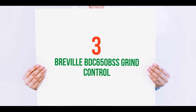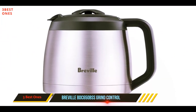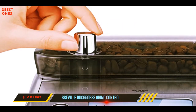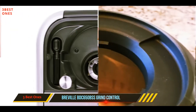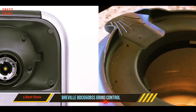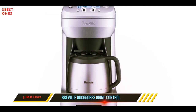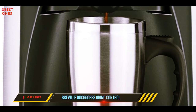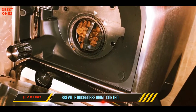Starting at number three, the Breville BDC 650BSS Grind Control. Single cup brewers are the second most popular after multi-cup drip coffee makers for home use. The Grind Control has a seven and a half inch clearance so you can choose to brew a whole carafe or a single serving straight into a mug or travel mug. You can even choose between seven size options in single cup mode to accommodate creamer, or switch to the pre-ground setting to use grounds from a bag. The liquid crystal display screen shows real-time information such as water level, grind size, time, strength selection, and brewing time.